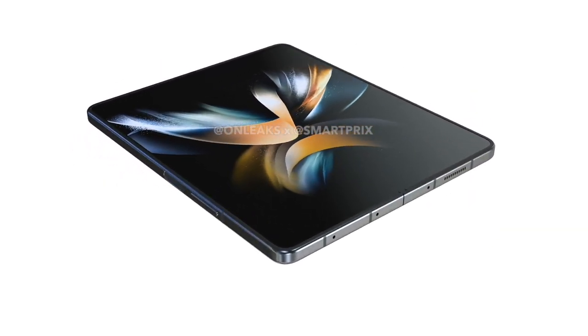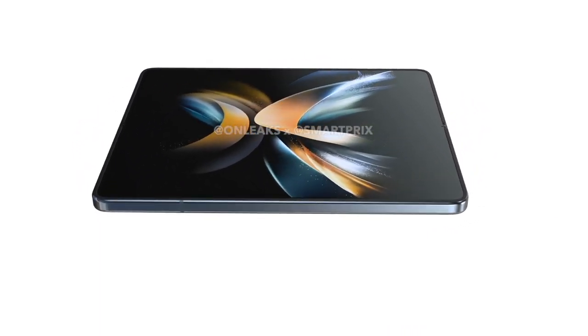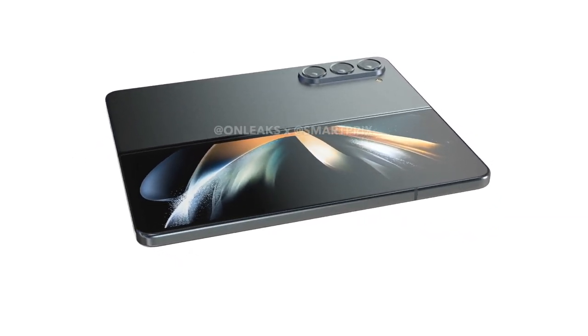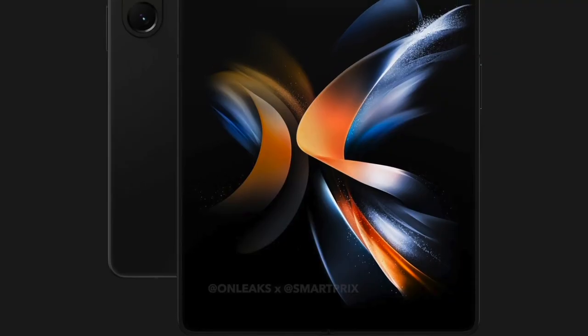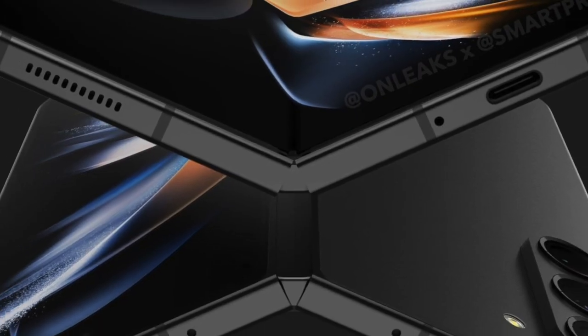For 2023, the Korean giant is working on the Galaxy Z Fold 5 and the Flip 5, and leak renders have already given us a clear look at the design of Samsung's upcoming foldables. With the Fold 5 packing little changes compared to the Fold 4, another leak seems to confirm that Samsung's flagship 2023 foldable will look much like the 2022 model.